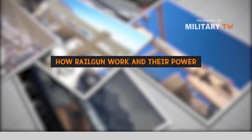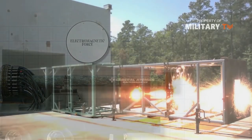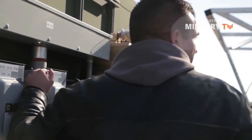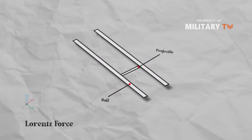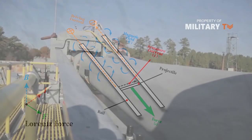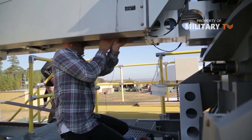A railgun is a weapon that uses electromagnetic forces to launch a projectile. It has a longer range and a higher acceleration rate. Like a charged wire in an electric field, the projectile experiences a force known as the Lorentz force, which is directed perpendicularly to the magnetic field and to the direction of the current flowing across the armature. Railguns require tremendous currents to fire projectiles at speeds of Mach 5 or higher. The gun can be fired up to six rounds per minute, then power is shifted back to the engine.